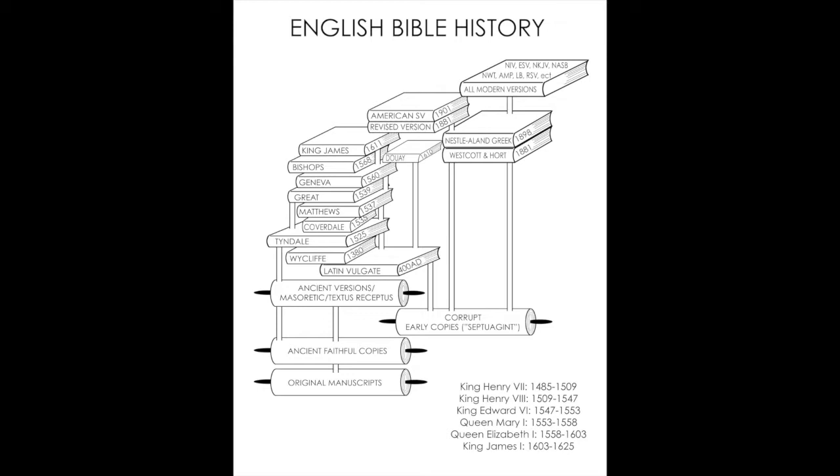Original manuscripts — and here are the early copies. This one is fairly accurate in that this here is the Septuagint, Codex Alexandrinus, Vaticanus, Sinaiticus. So that's fine. However, the newer versions of this drawing have everything resting on the Septuagint, and it doesn't.